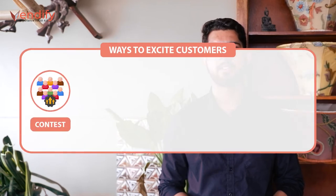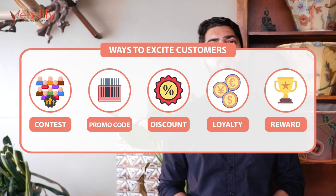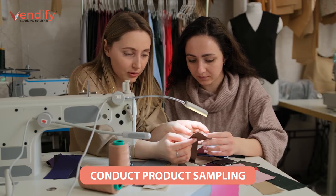Vending operators and brand owners can drive excitement to their customers using contests, promo codes, discounts, loyalty rewards, and more that are now possible on smart vending machines. Running a capable and comprehensive smart vending software platform, the brand can also conduct consumer product sampling on free trial product campaigns using smart vending machines.